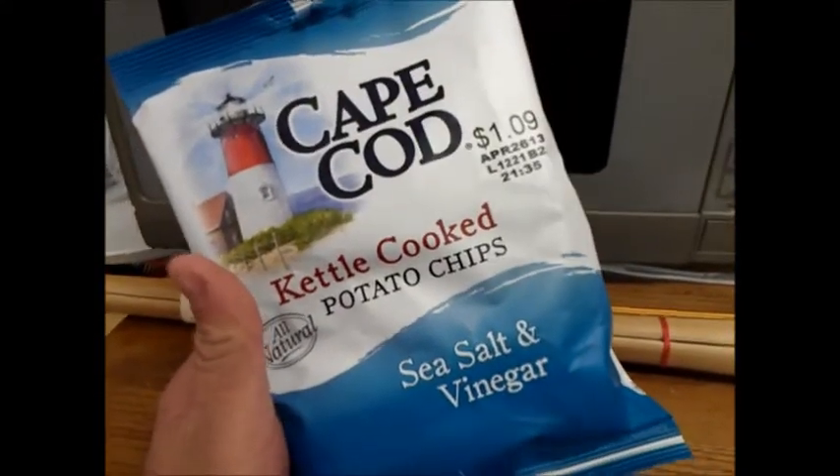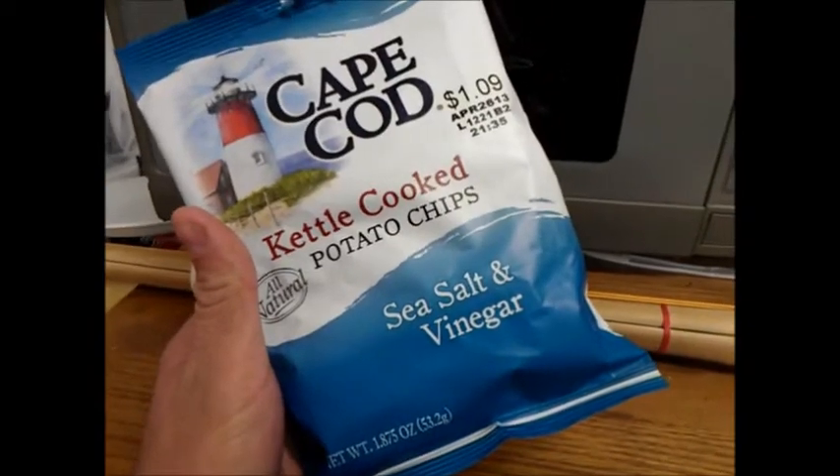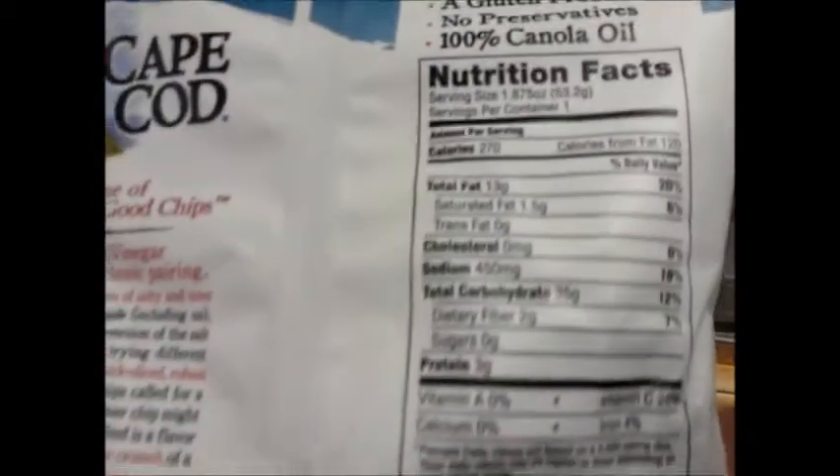Alright guys, it's me the mayor again, and we have Cape Cod Kettle Cooked Potato Chips All Natural Sea Salt and Vinegar, Net Weight 1.875 ounces. Facts: 270 calories per bag — that's actually quite a bit per bag.